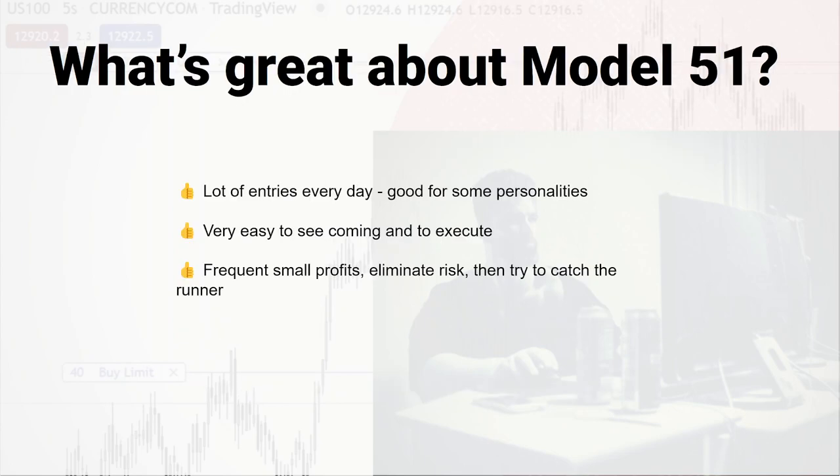What's really good about this model? There's a ton of entries, so that's good if you like to push a lot of buttons. It's really easy to see them setting up and really easy to execute. That's a problem with a lot of day trading models — you have split seconds to make a decision and take your entry if you like to scalp, so you don't want to be thinking about too many things and hesitate because the opportunity is gone. It just focuses on getting a lot of small profits close up, getting your risk out, and trying to catch some good runners. There's usually one or two per session, and there's often a trend that happens around 10 a.m. where you can get a nice big move.